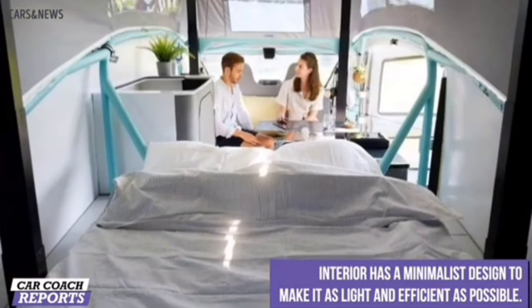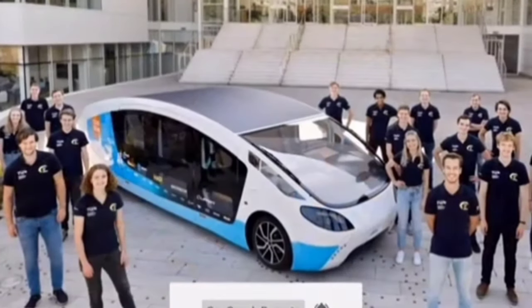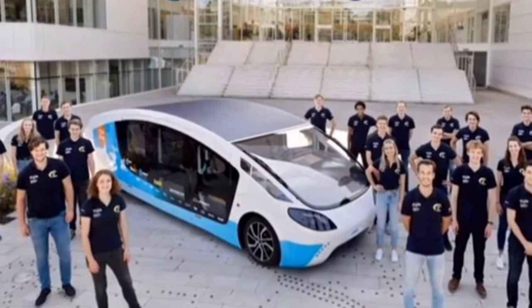The Stella Vita is a unique and innovative vehicle that is more sustainable, more fuel-efficient, and more technologically advanced than traditional camper vans. It is sure to be a popular choice for outdoor enthusiasts in the years to come.